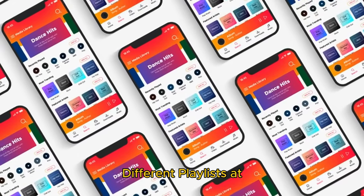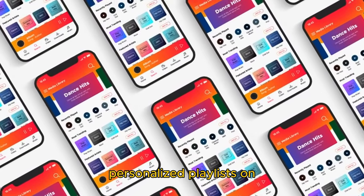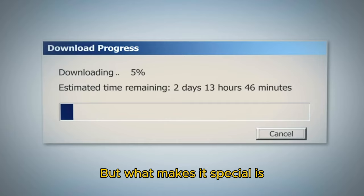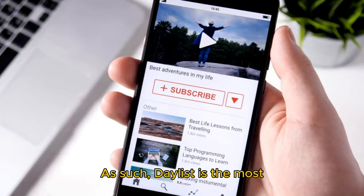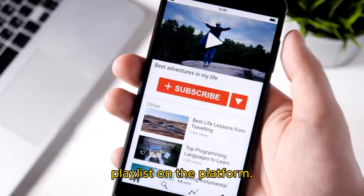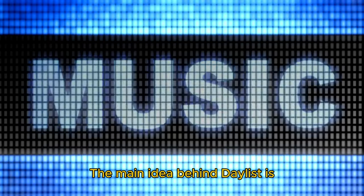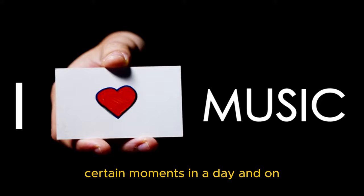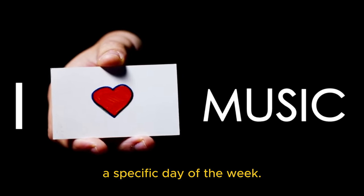Like other personalized playlists on Spotify, Daylist is dynamic. But what makes it special is that it automatically updates multiple times a day. As such, Daylist is the most regularly updated personalized playlist on the platform. The main idea behind Daylist is that it provides you with a mixture of music genres that you can listen to during certain moments in a day and on a specific day of the week.